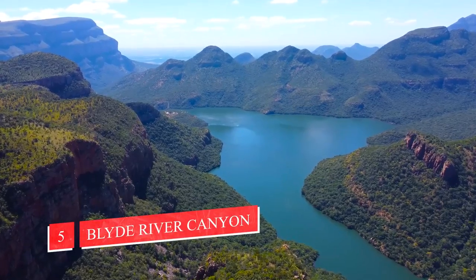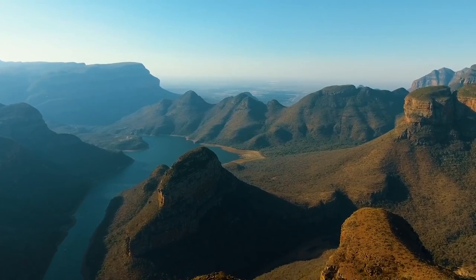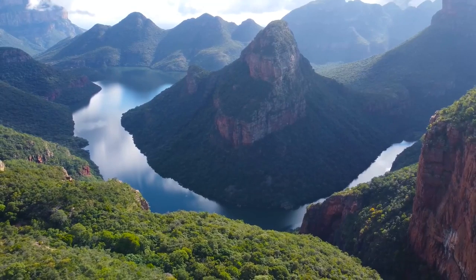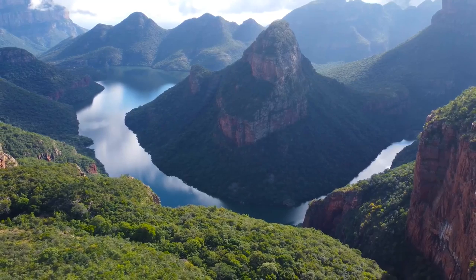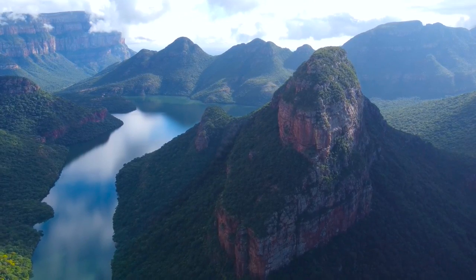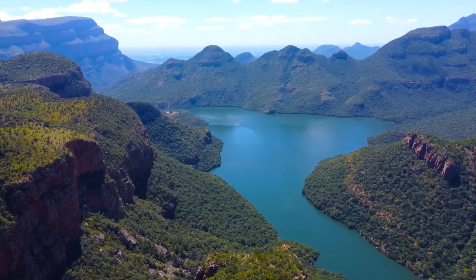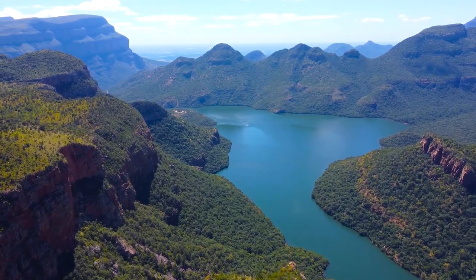Number 5: Blyde River Canyon, Mpumalanga. Located in Mpumalanga, the Blyde River Canyon — one of the largest canyons on Earth — is where you'll find a scenic river winding past red sandstone cliffs as it crosses the Lowveld. You can stay up high and get some breathtaking photos of the river and cliffs, or head down to the river itself and take a boat tour where you may even spot a hippo or two.